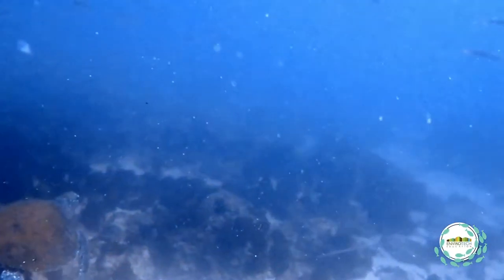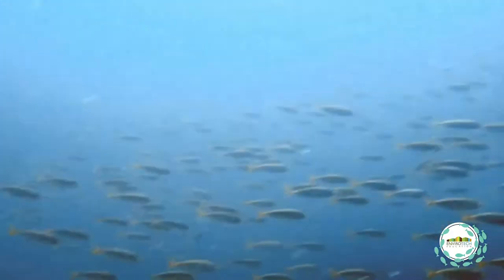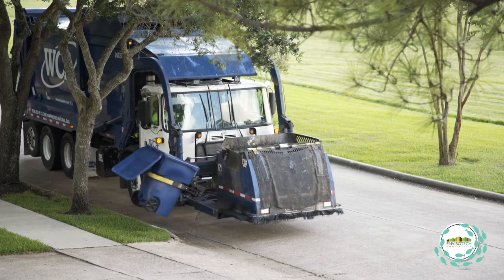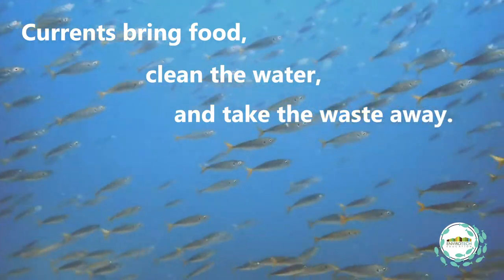A good reef site has to have a current that's bringing food to the reef, just like a city needs a constant supply of food. A city also needs waste taken away, and that's what a current does on a reef as well — it brings food and cleaner water and takes the waste away.